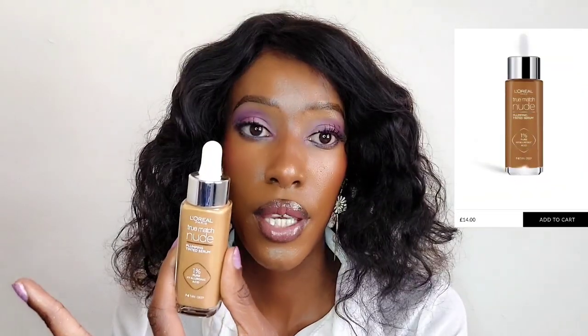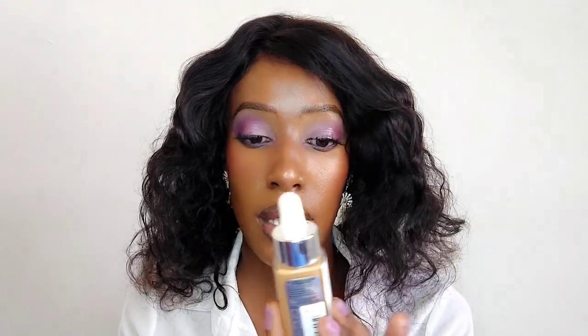I should have gone with the next color up but it wasn't available on the website - that's why I got this one. As you know me, I will always make it work and mix things. It does smell the same as the L'Oreal True Match foundation - this one is a bit lighter and that one is a bit heavier - and I absolutely think it's going to be great.